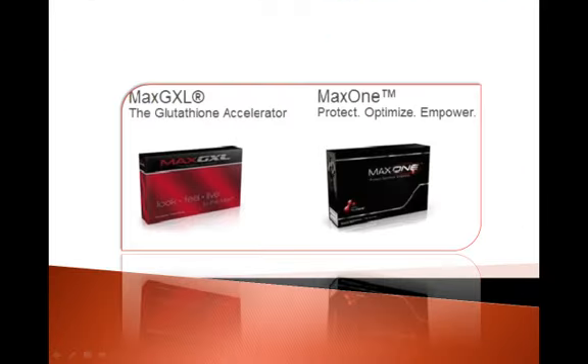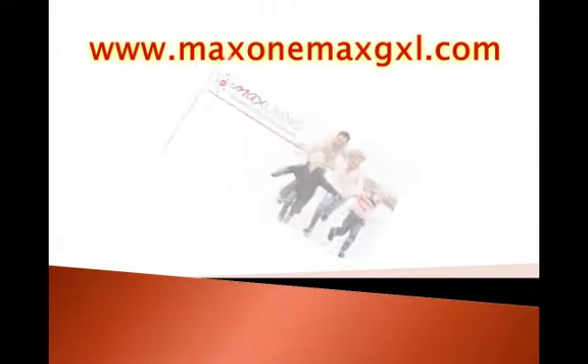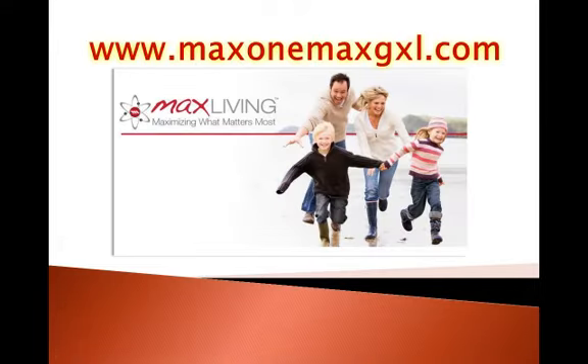For more information about a proven, efficient way to increase our glutathione levels, visit www.max1maxgxl.com.